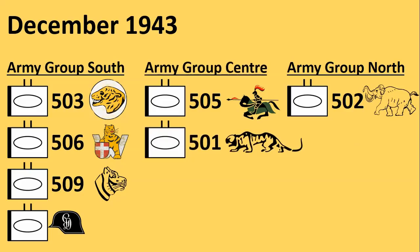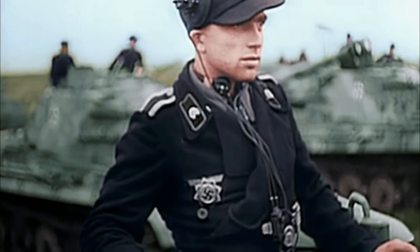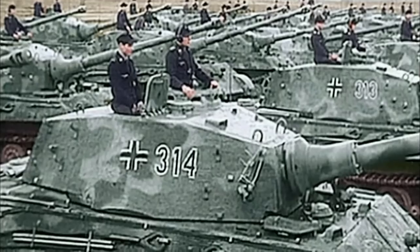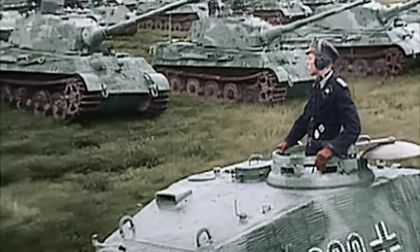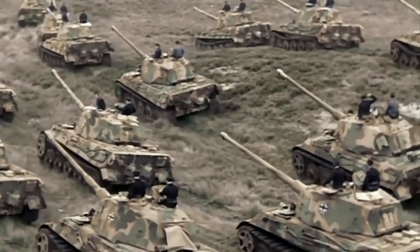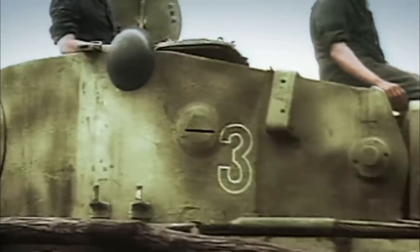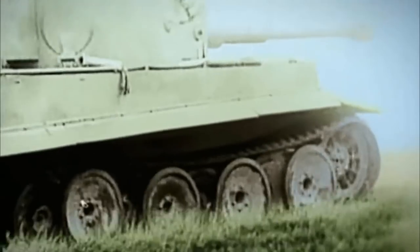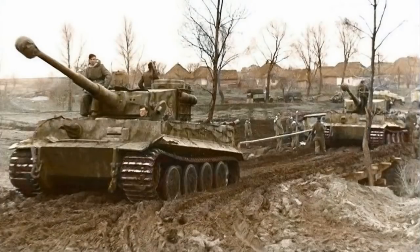In December 1943 a new version of the Tiger tank — the Tiger version B, better known as the King Tiger — would be allowed for deployment in the existing Tiger battalions. This tank went into production in December 1943 and would gradually replace the original Tiger tank. The spring of 1944 saw the degradation of the existing Tiger battalions in Ukraine as a result of the encirclements at Korsun and Kamenets-Podolsk and the muddy conditions which often prevented Tigers from being recovered.